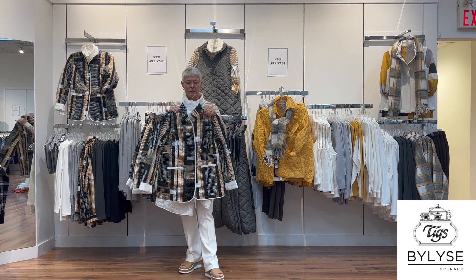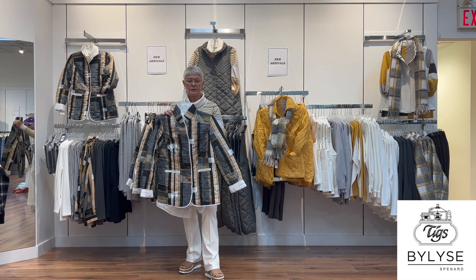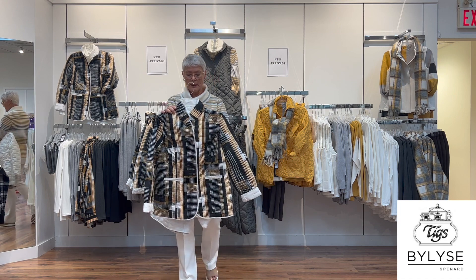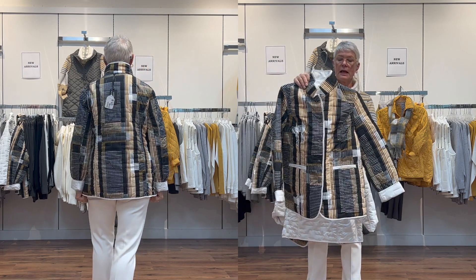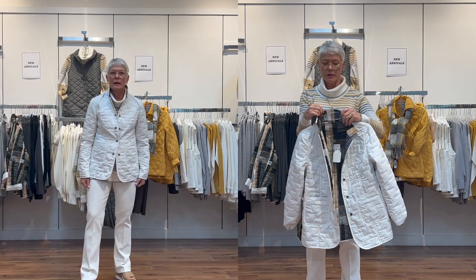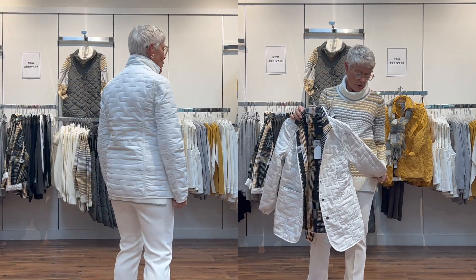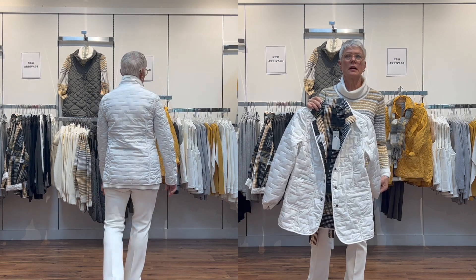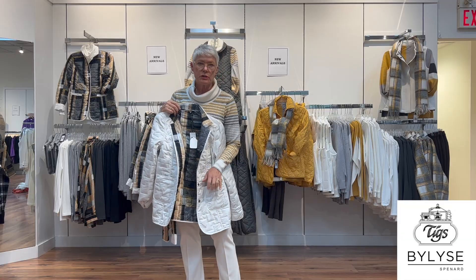Here is another little outerwear jacket in black — there's some black in this group with the Dijon and cream. It's nice, lightweight, easy to wash, snaps up the front, and it is reversible. It reverses to a nice white, and it has a big patch pocket at the front.